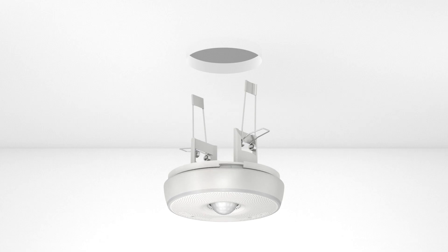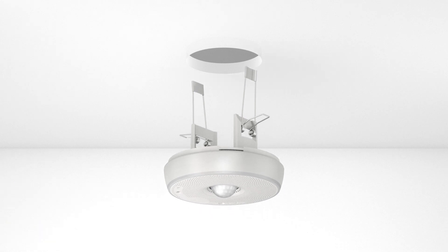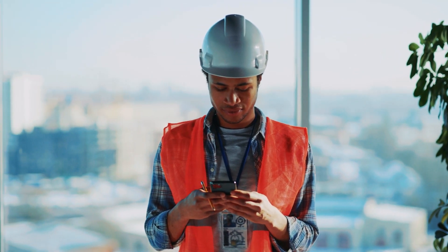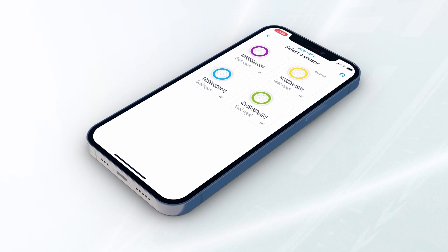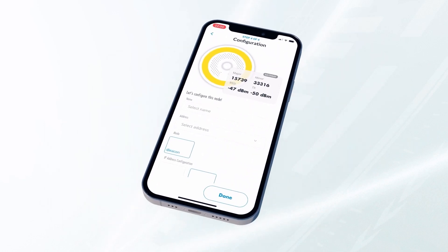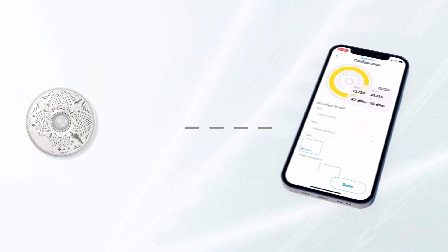The Smart Sensor is suited for mounting in hollow ceilings as well as for recessed or surface mounting. It is simple to install with very little wiring thanks to the Bluetooth mesh technology. The app makes it easy to commission the Smart Sensor and integrate it in the Bluetooth network.